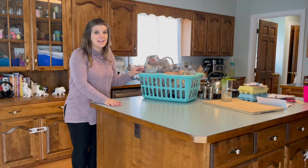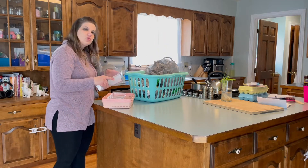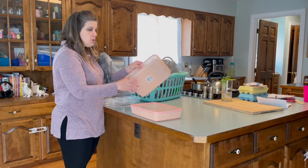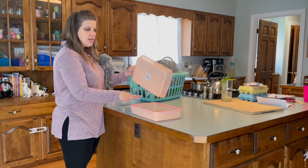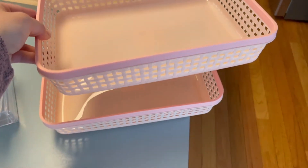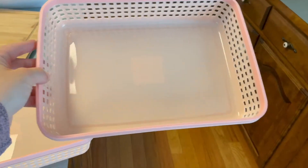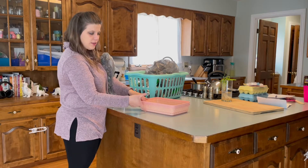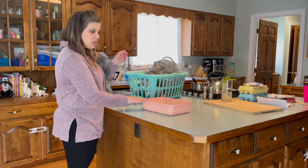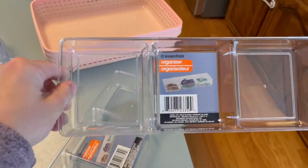I have a Dollar Tree haul for you and I'm super excited about it! My four-year-old's room is all pink and I grabbed these — they are actually a brand new type of basket and new find at the Dollar Tree. These were literally the only two my Dollar Tree had left, but they do have different colors and styles of the same woven basket look. I've since seen smaller rectangular ones that are taller in height but shorter in width. I'm really excited to use these in her closet.